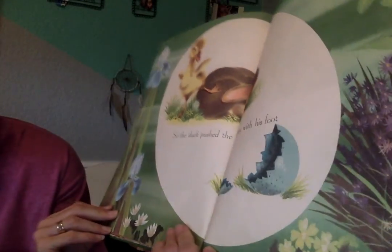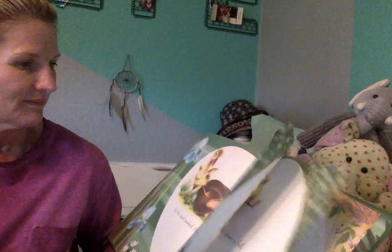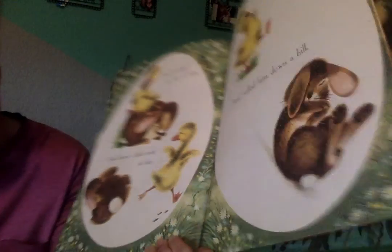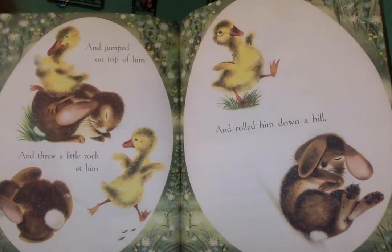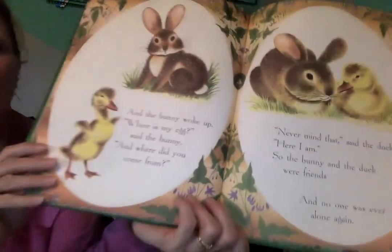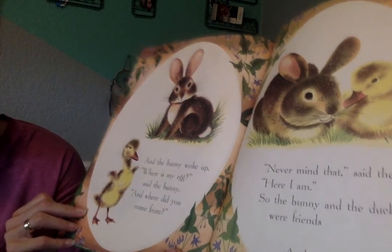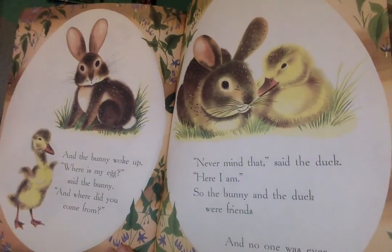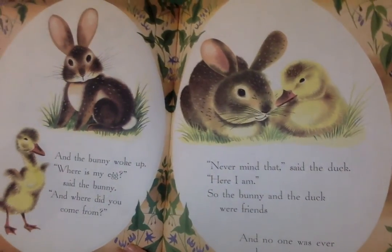So the duck pushed the bunny with his foot — that sounds familiar — and jumped on top of him, and threw a little rock at him, and rolled him down a hill, just like the bunny did to the egg. And the bunny woke up. 'Where is my egg?' said the bunny. 'And where did you come from?' 'Never mind that,' said the duck. 'Here I am.' So the bunny and the duck were friends, and no one was ever alone again.